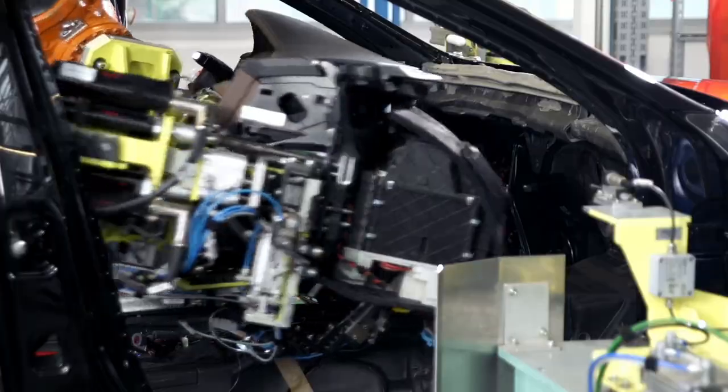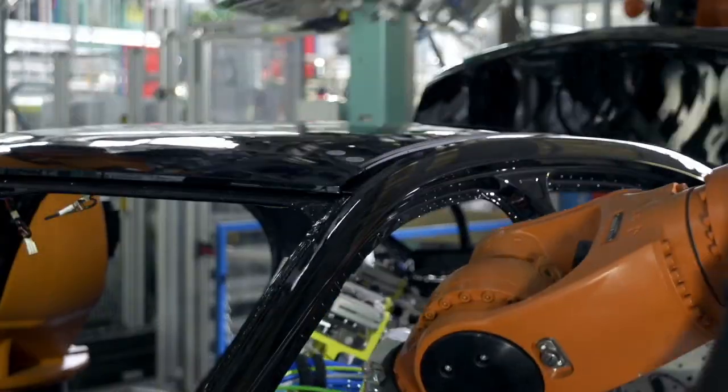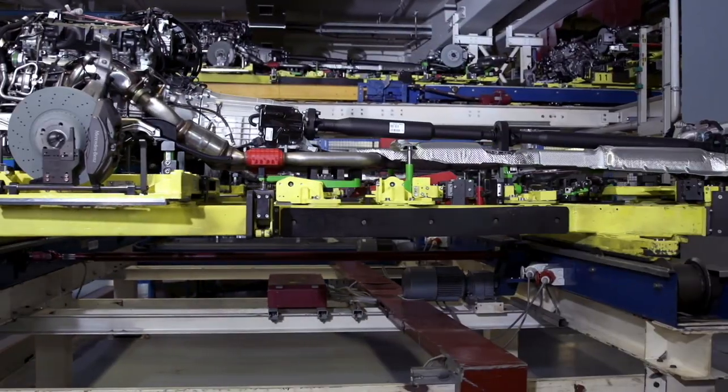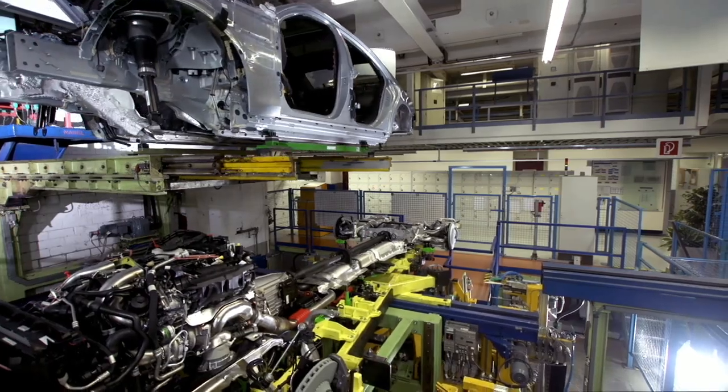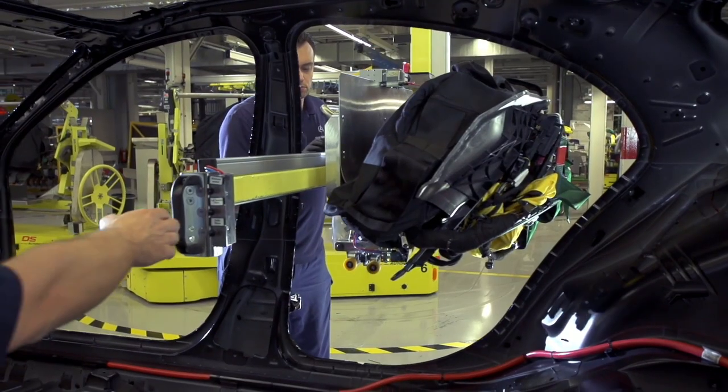The vehicles are assembled in a fixed sequence known as the string of pearls. All assembly steps are prepared in accordance with this inline sequencing. During the wedding station, the chassis, engine, drivetrain, and body shell are assembled with maximum accuracy.